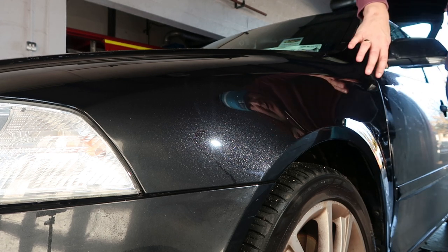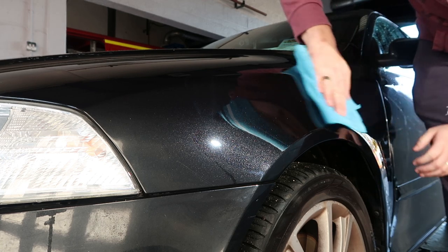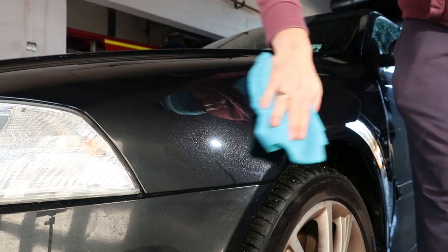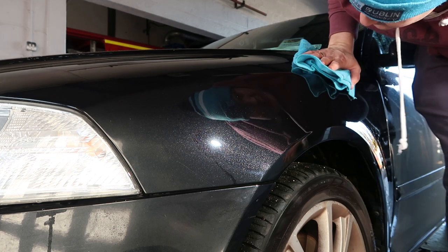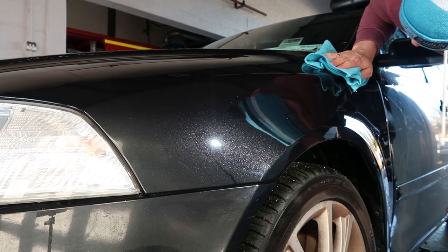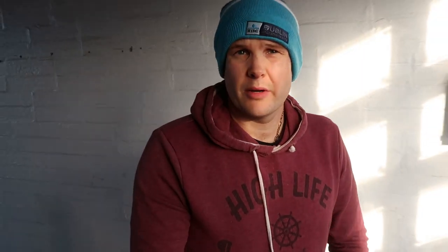I'm not going to bother with it down there — at least if you can see what's happening on the front quarter, that'll do. It's just still not getting the scratches I want out — they're probably a bit deeper. I'm going to take it out into the sunlight and see what sort of difference it's made.